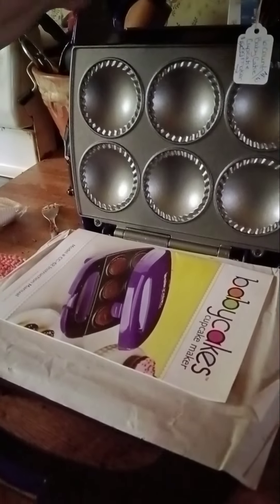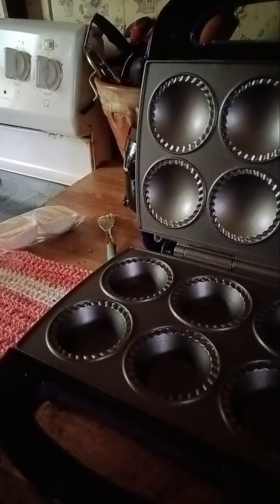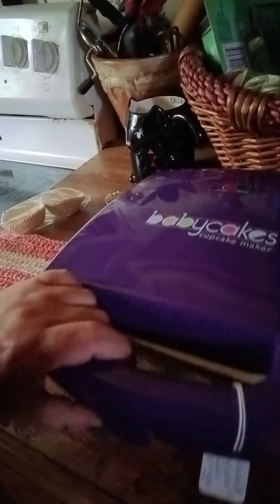This is the Cut Baby Cakes cupcake maker. I found this at a thrift shop for $9.99. It comes with an instruction manual. There was a 24-count maker but I didn't get that one.